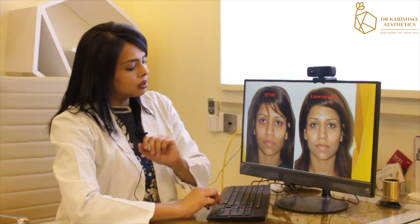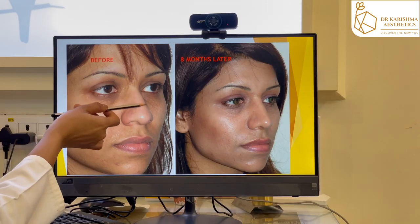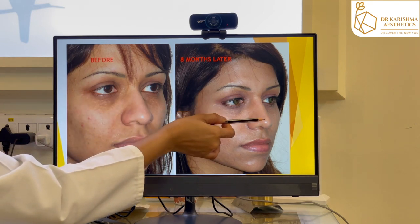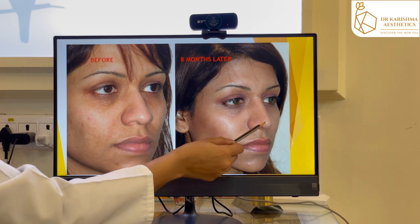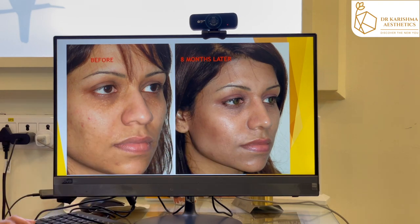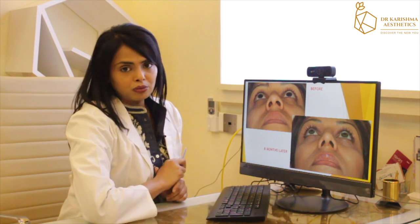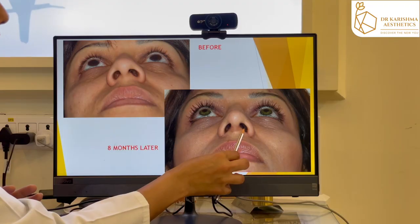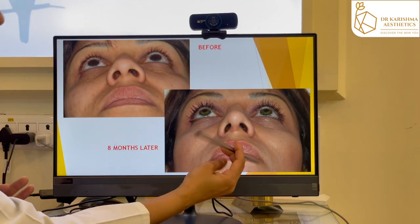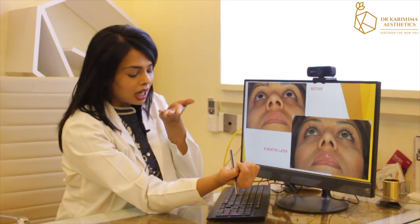In the oblique view, the dorsal hump is absolutely gone and she has a completely straight nose — the tip no longer looks broad, it is extremely fine and sharp. In the bottom view, we can see the rhinoplasty scar. This scar is around eight months later and you can hardly notice it. When someone looks at you straight on, you are not going to notice the scar.